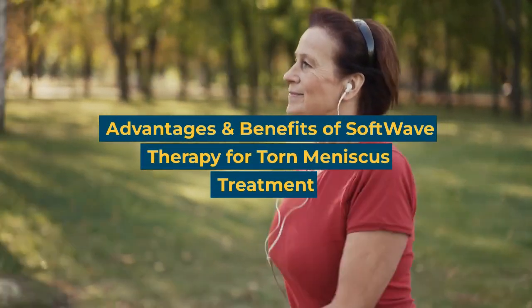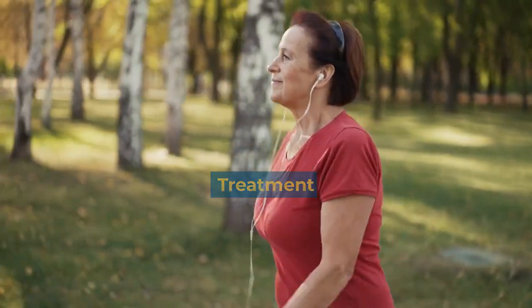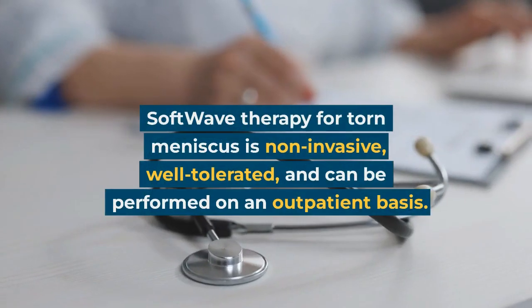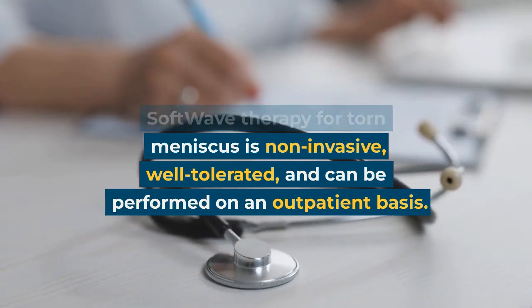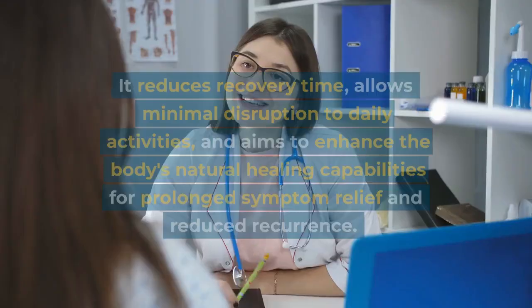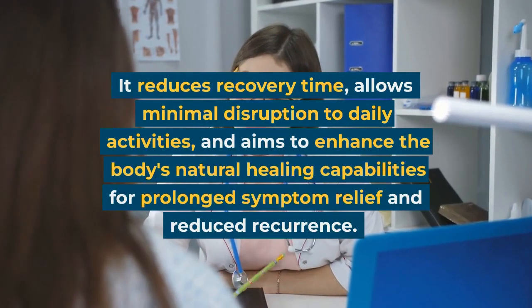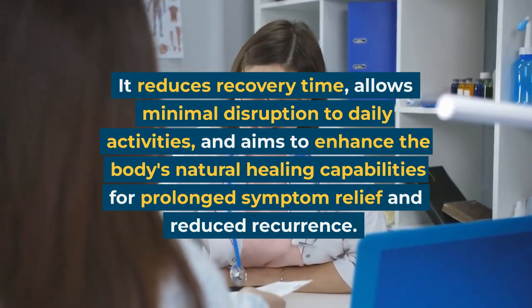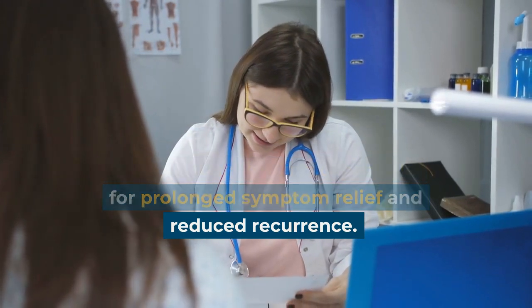Advantages and benefits of SoftWave therapy for torn meniscus treatment. SoftWave therapy for torn meniscus is non-invasive, well-tolerated, and can be performed on an outpatient basis. It reduces recovery time, allows minimal disruption to daily activities, and aims to enhance the body's natural healing capabilities for prolonged symptom relief and reduced recurrence.